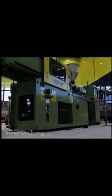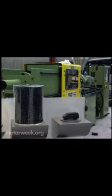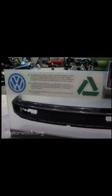Lots of companies gave out souvenirs, but none as tangible as Volkswagen's. They gave away free cars to everyone. Actually, these toy Eurovans were part of a recycling display, manufactured right on the spot from ground-up car bumpers.